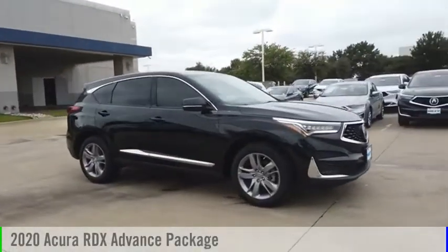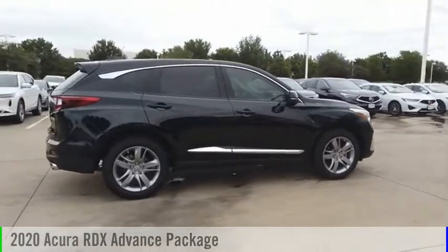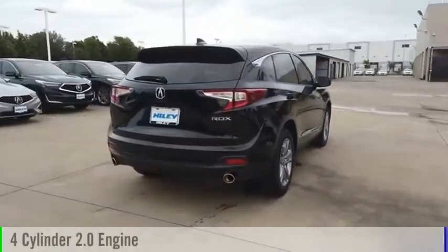Looking for the right vehicle? Check out the 2020 RDX. This vehicle is powered by a front-wheel drive, four-cylinder, 2.0-liter engine.